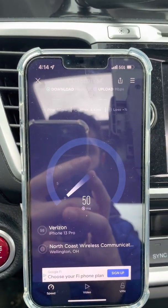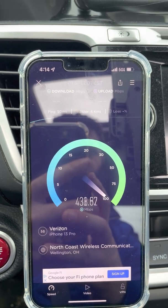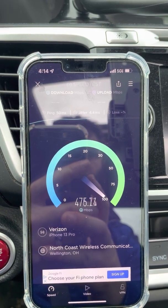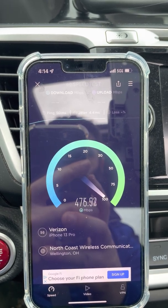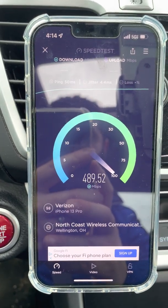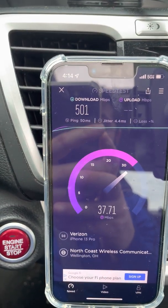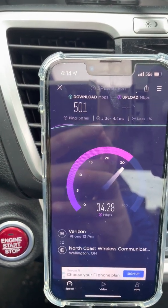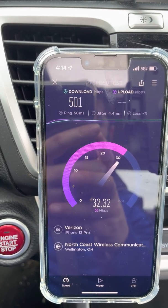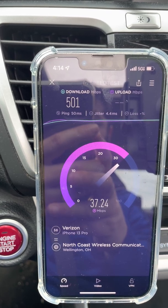Let's go back to the iPhone again just for the sake of consistency to see if we're seeing the same things. Interestingly, the ping time is very different — the Pixel is in the 25 millisecond range and the iPhone is in the 50 millisecond range. Look at the iPhone though — 500 on the downlink, we just cracked it! 501 down and 38 on the up, 4.4 millisecond ping jitter, not seeing any loss.